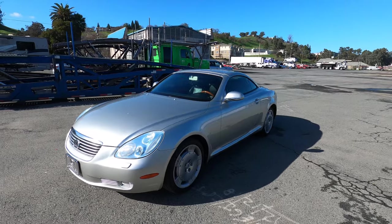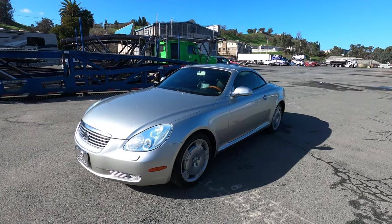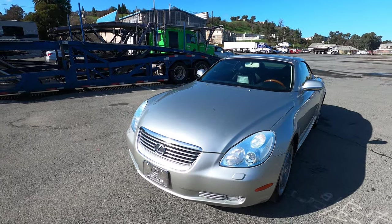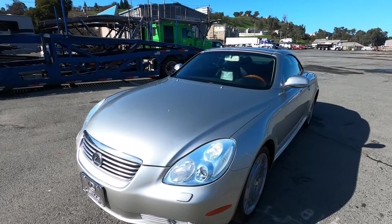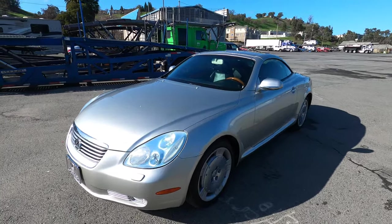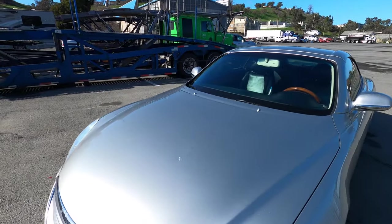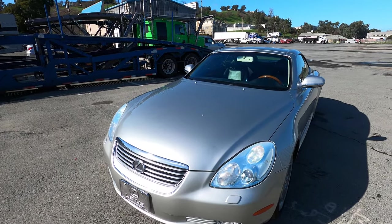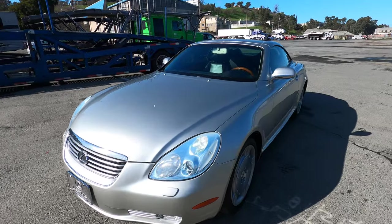Fairly clean car. I'm pretty confident it's a lifetime California car — we'll confirm that with the Carfax. It has some imperfections but it's a very sharp-looking car still if you're into the styling. It's somewhat controversial. I don't consider it a pretty car, but it's sort of grown on me a little.